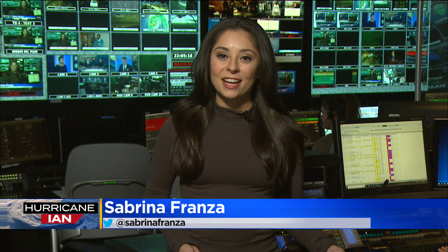Clinton's flight in is in just a few hours. Sabrina Franza, CBS 2 News.